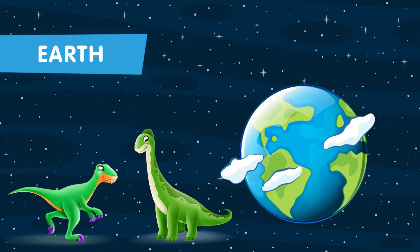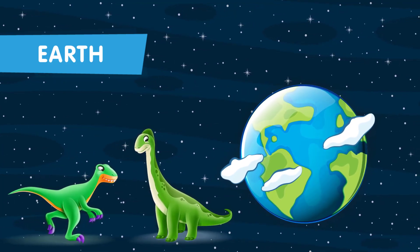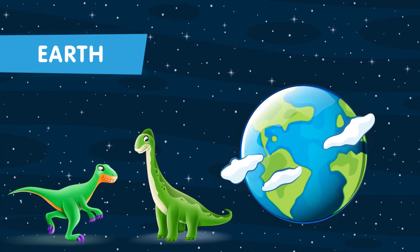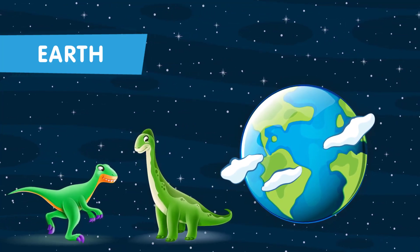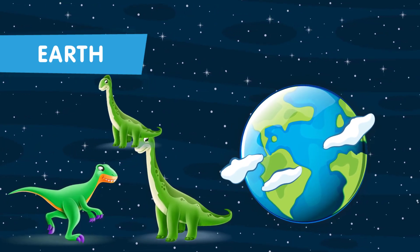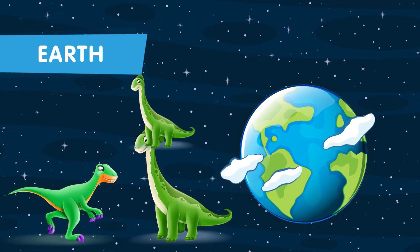Our Earth is the third planet of the solar system closest to the sun. Here we are on our home planet, Earth. Imagine dinosaurs roaming the land while other incredible events were unfolding millions of miles away. Did you know that there was only one continent on Earth millions of years ago called Pangaea?